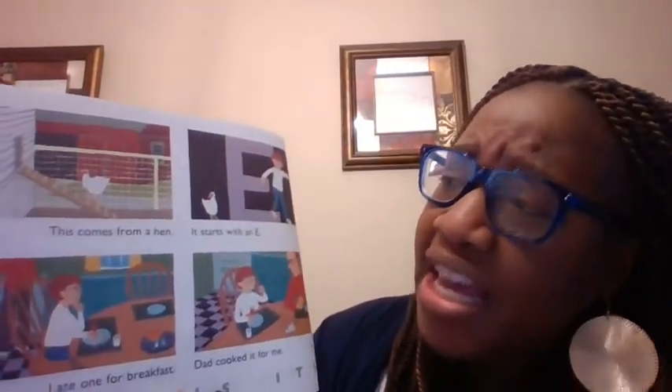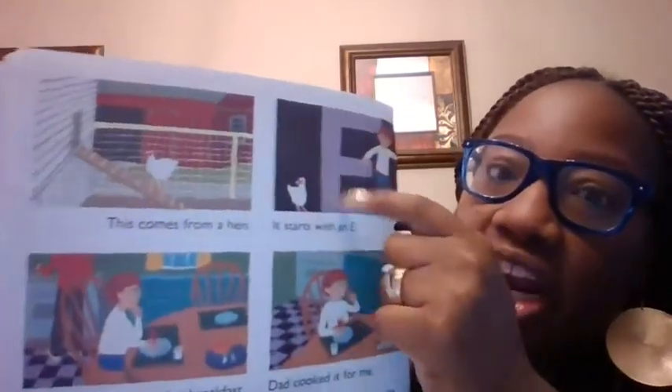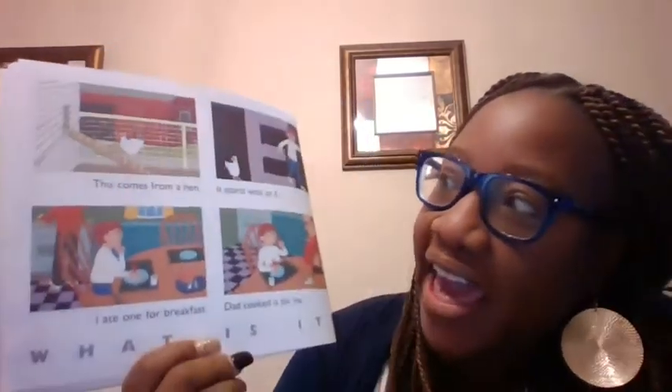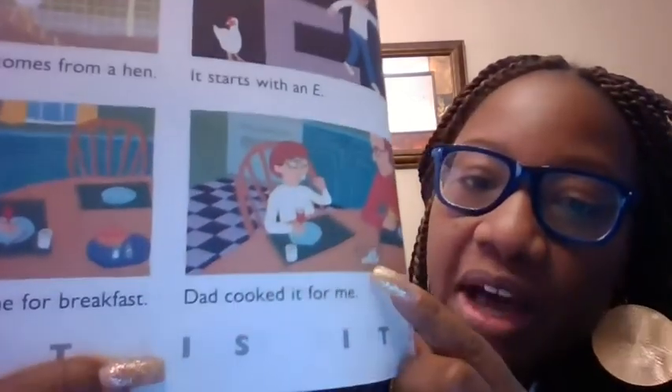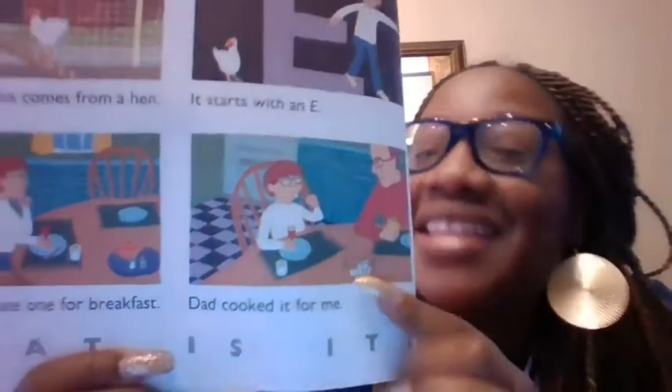This comes from a hen. It starts with what letter? An E. Eh-eh-eh. I ate one for breakfast. Dad cooked it for me. What's in the basket? Eggs. Good job. Eh-eh-eh.